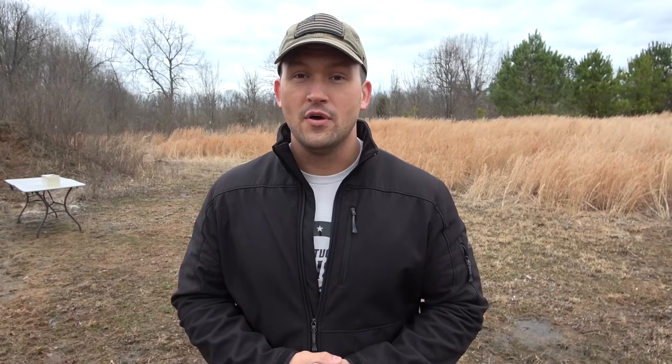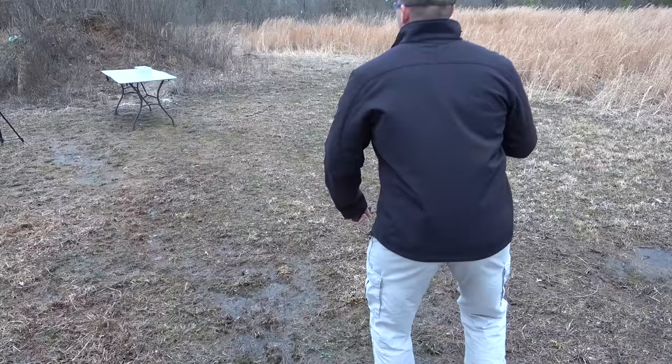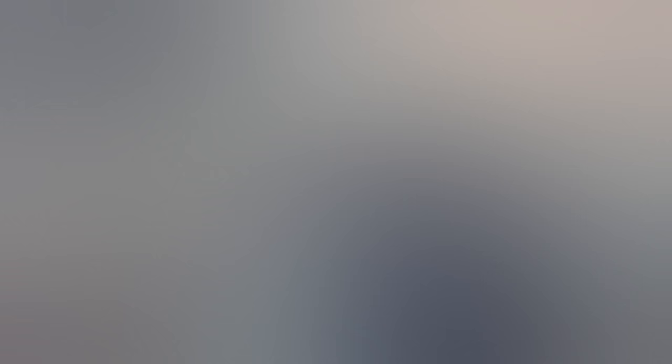Today we're going to shoot one 16-inch block of 10% ballistic gel with the MP5. We're squatted down here, loaded up with some 124 grain full metal jackets as usual, and we're about seven yards back.